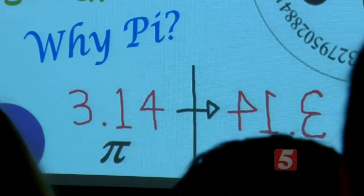You may not have heard of it, but today is a holiday of sorts, especially for math lovers. March 14th, or 3-14, the first numbers of Pi. Today we are celebrating Pi Day.